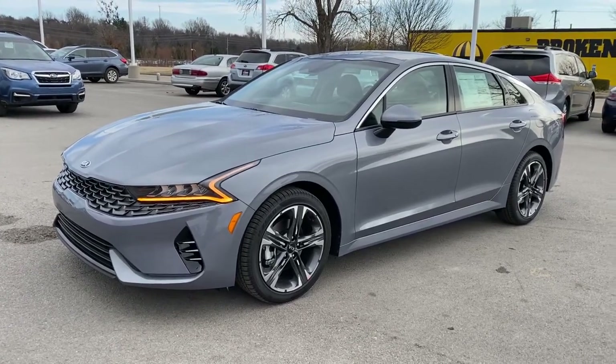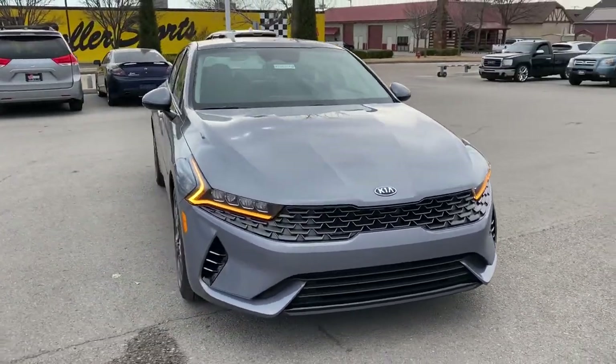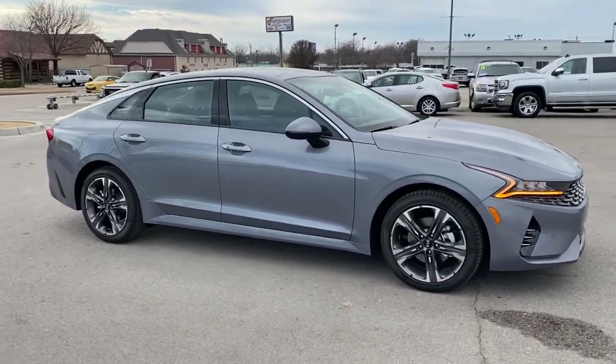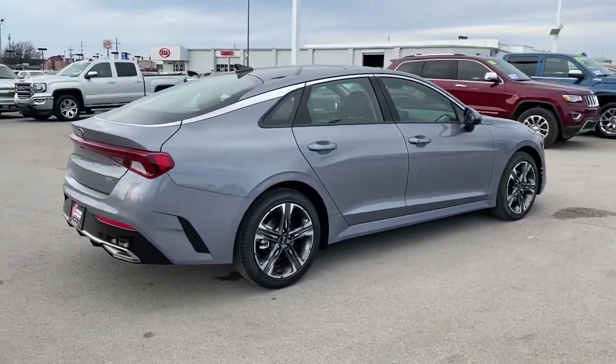Get acquainted with the 2021 Kia K5. Transform your daily drive in this well-appointed K5. From its sophisticated cabin, daring sense of style, family-focused safety features, and satisfying performance, this luxurious sedan inspires and delights.